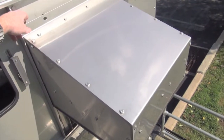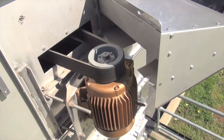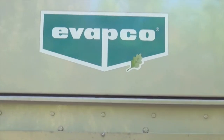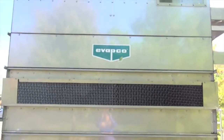The fan motor is easily accessible via a swing-out door for access to the fan motor and belt tensioning. Evapco's innovative air inlet louvers are both water and sight-tight to ensure that water stays in and debris stays out. The sight-tight design also inhibits algae growth.